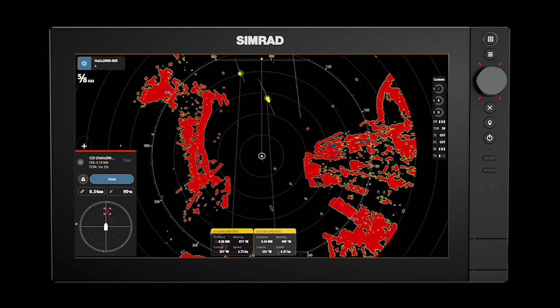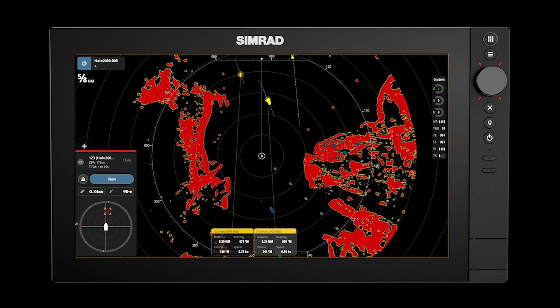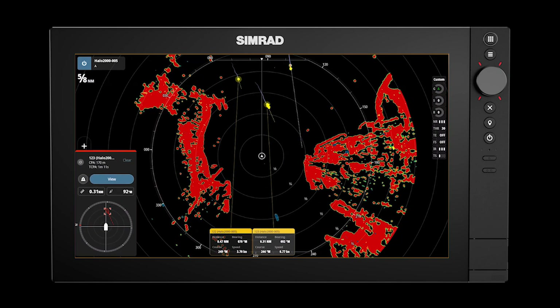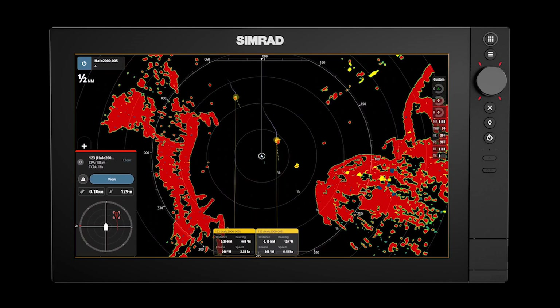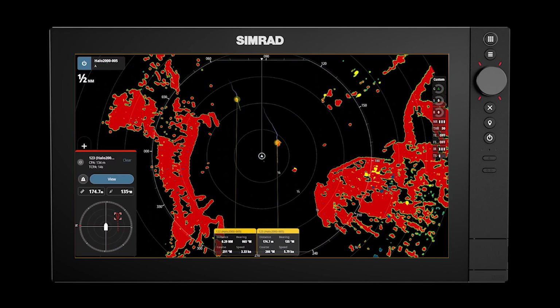We have two targets approaching — both are dangerous. Note that the dangerous target pop-up alerts on the closest target, which presents the highest threat. Another target approaches which is tracked but doesn't meet the dangerous target criteria. The target passes down the starboard side and tracking is stopped as it is no longer of interest and begins to move away.